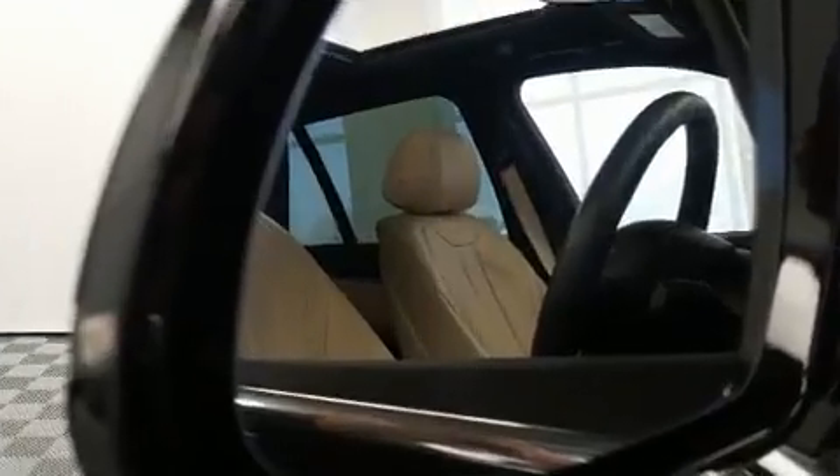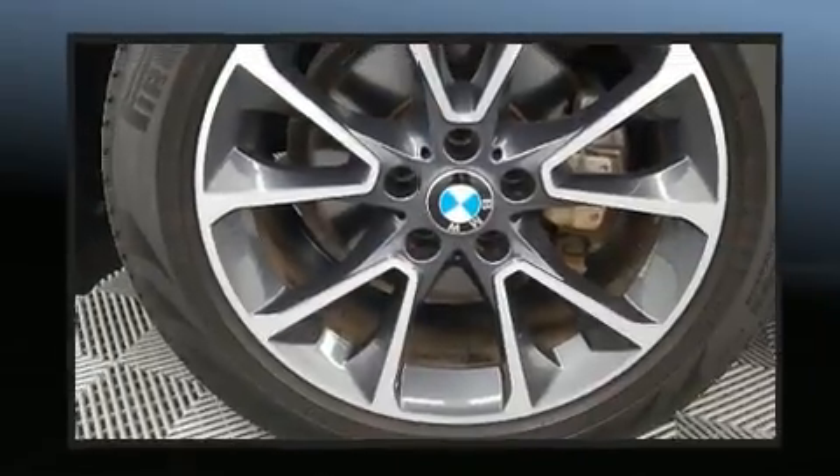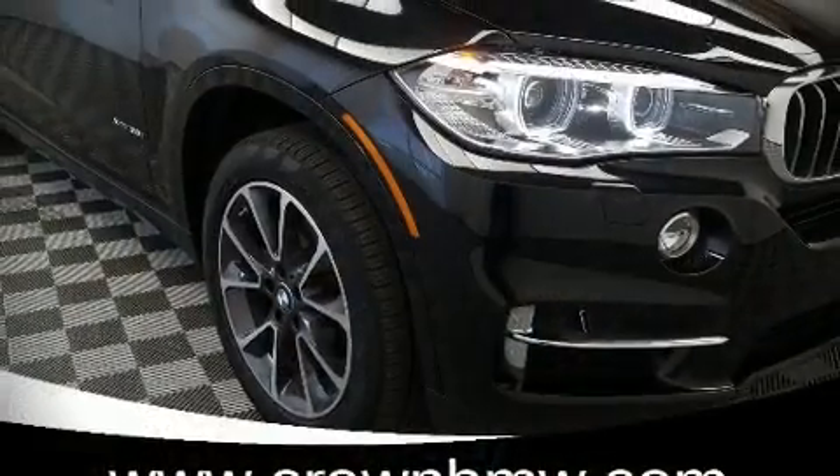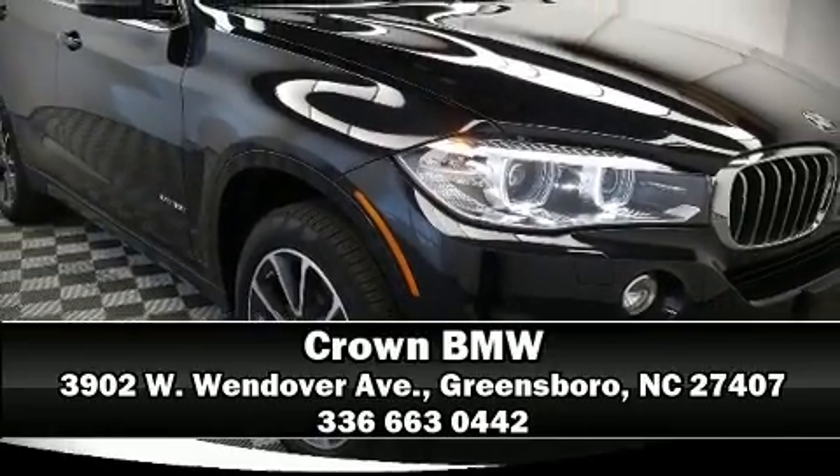Sophisticated all-wheel drive technology maintains a firm grip on the road. A Carfax history report indicates just one previous owner. Please don't hesitate to give us a call.